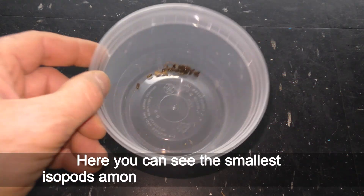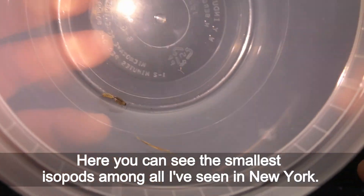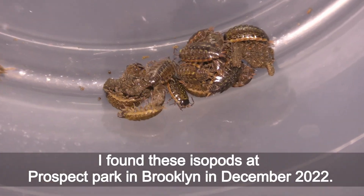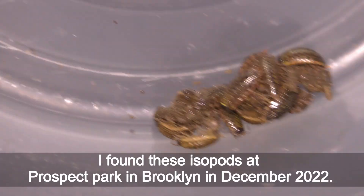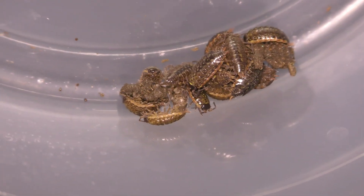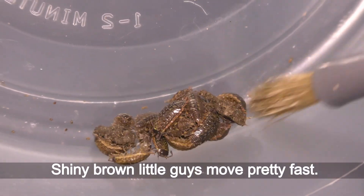Here you can see the smallest isopods among all I have seen in New York. I found these isopods at Prospect Park in Brooklyn in December 2022. They grow up to 1 cm — shiny brown little guys that move pretty fast.